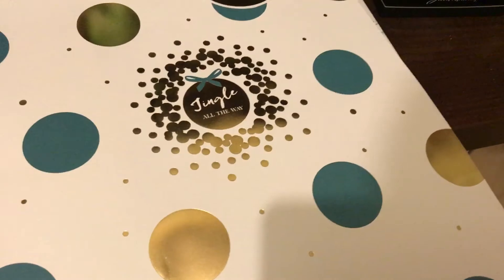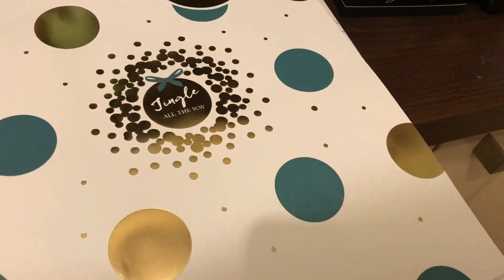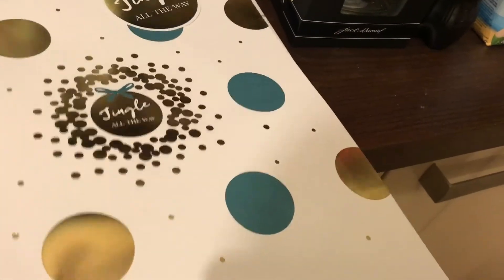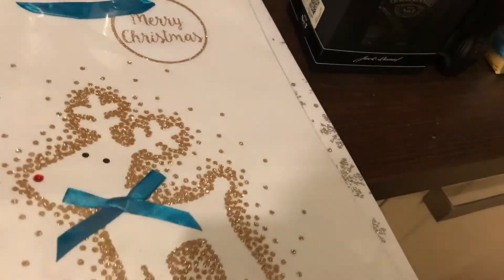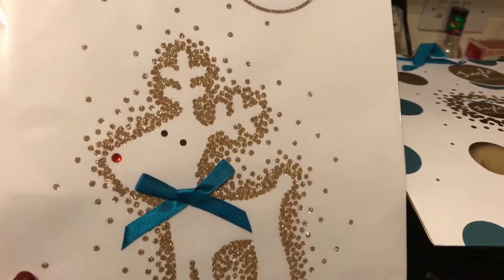It's three for two on a lot of the Christmas gift stuff like gift wrapping and gift bags, but there isn't much left so I've just picked up three and they're all different. The first one says 'Jingle All the Way' — it's really nice. The second one is a sparkly red deer that says 'Merry Christmas'.